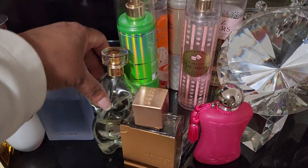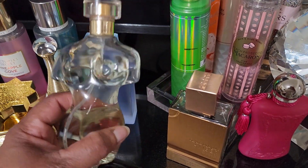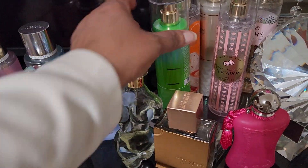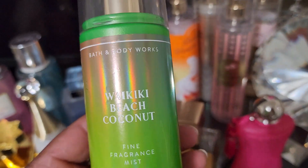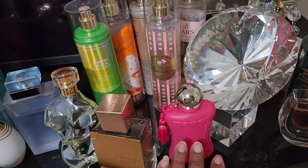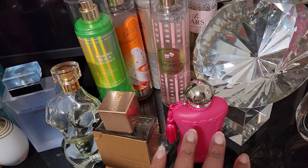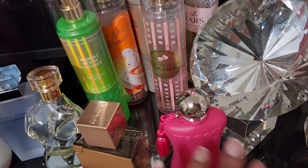I also wore Orgasm by Preeminence, layered with Waikiki Beach Coconut. I should mention I did not layer Oriana — I just wanted to wear it and see what the fragrance did by itself, though I did come up with a layering combo for it that smells beautiful. I just tested it but didn't actually wear it.